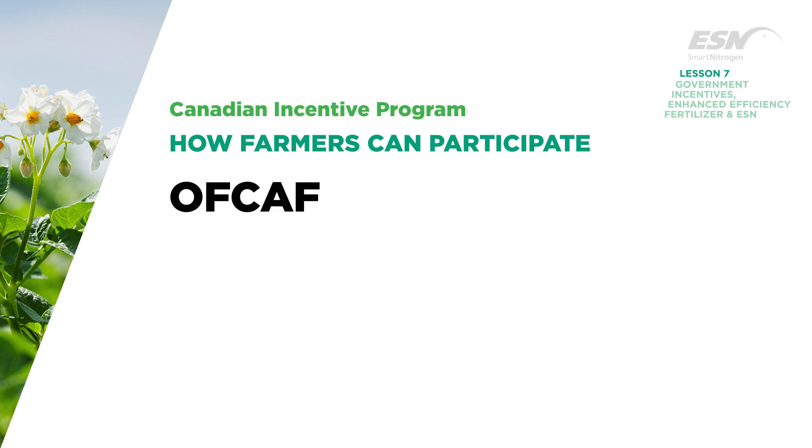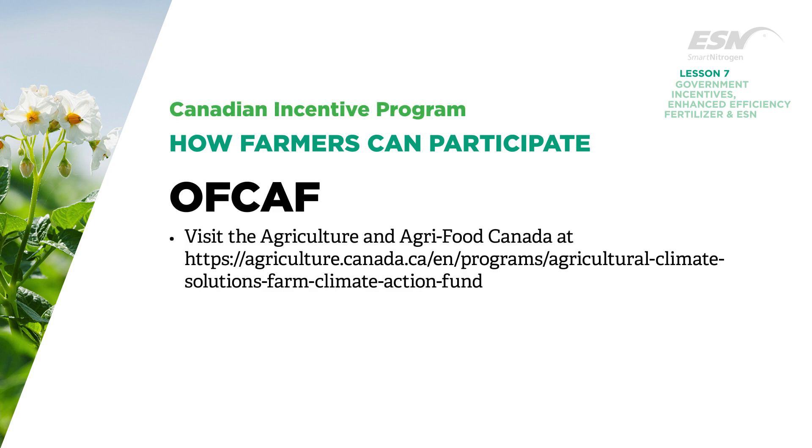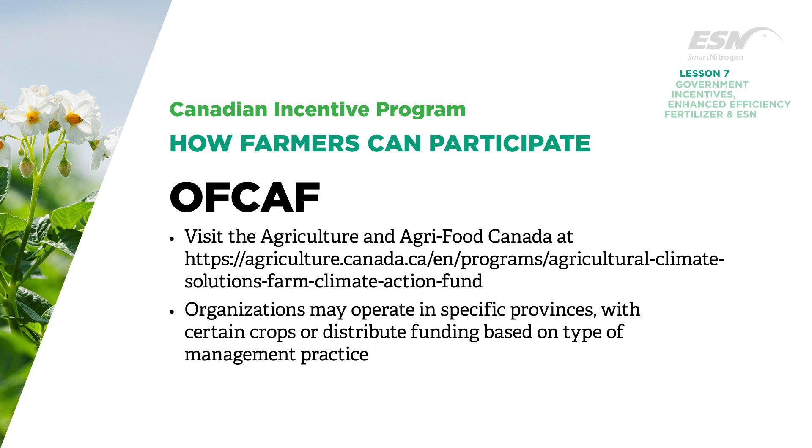In Canada, a visit to the Agriculture and Agri-Food Canada website will outline the program details as well as objectives, how funds are distributed, and which organizations growers can get in touch with to apply for BMP funding. Organizations may operate in specific provinces, with certain crops, or distribute funding based on type of management practice.